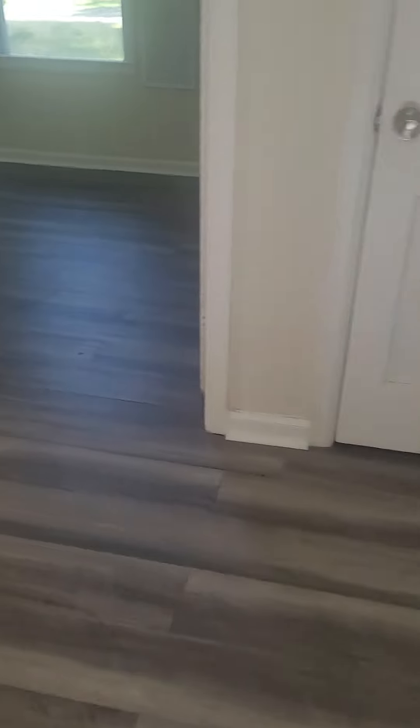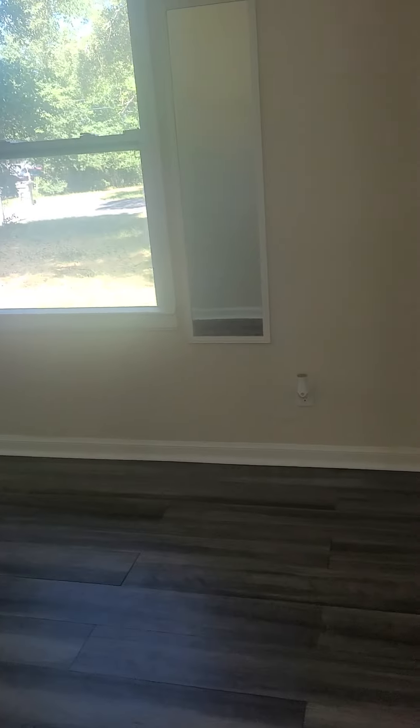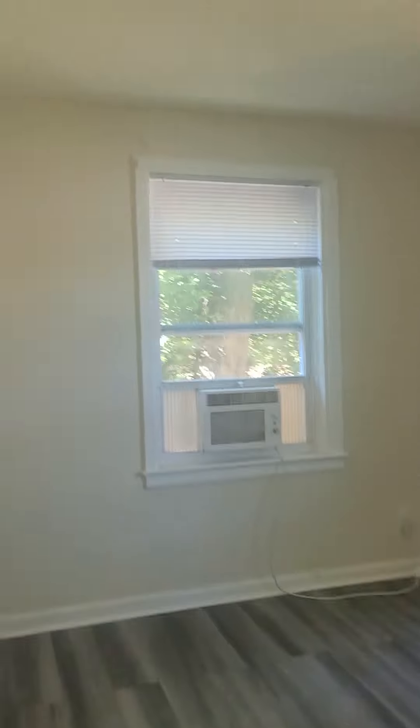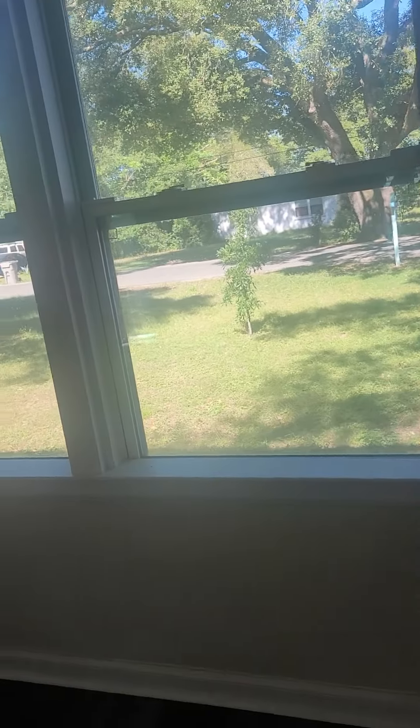Bathroom needs some love. One bedroom here, one bedroom here. I'm not seeing any vents, so it does look like this is pretty much not on central heat and air.